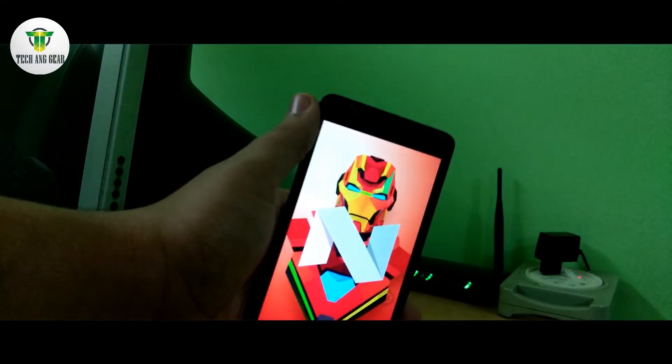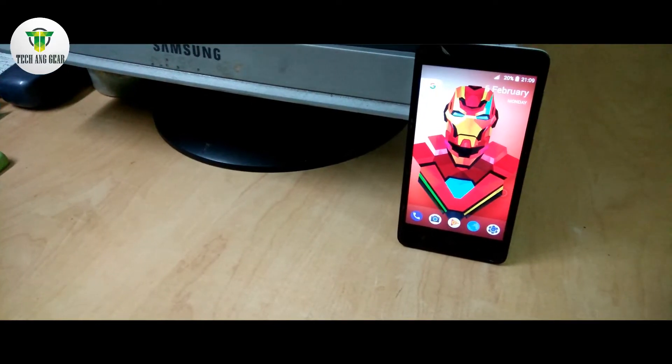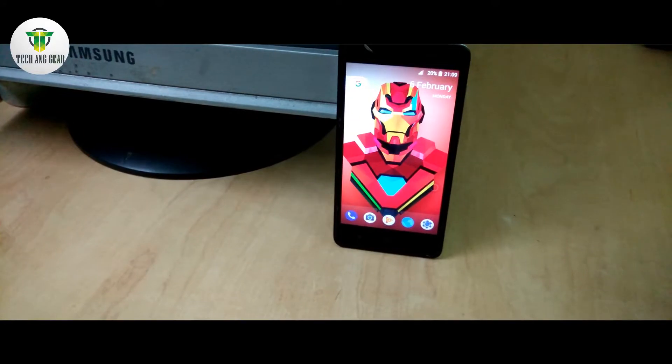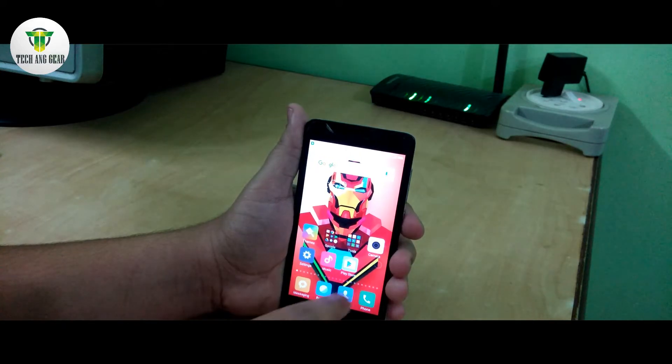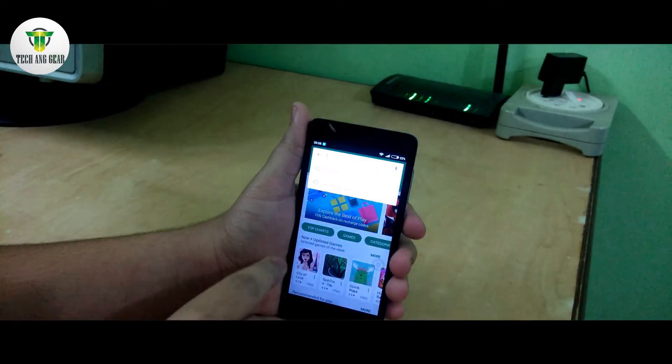To help you all, in this video I'm going to show you the way through which you can get Android Nougat on your device without rooting it. So without any further delay, let's move right to the video. First, go to the Play Store and search for the Nougat UI app.